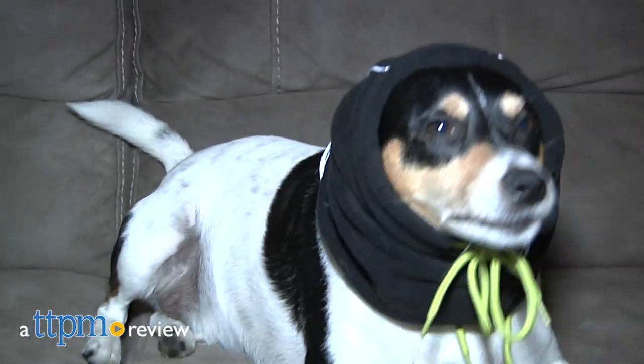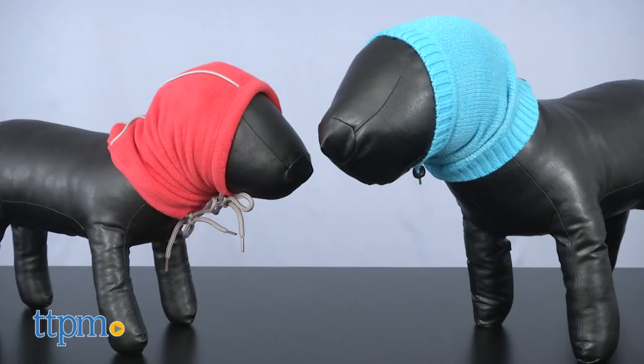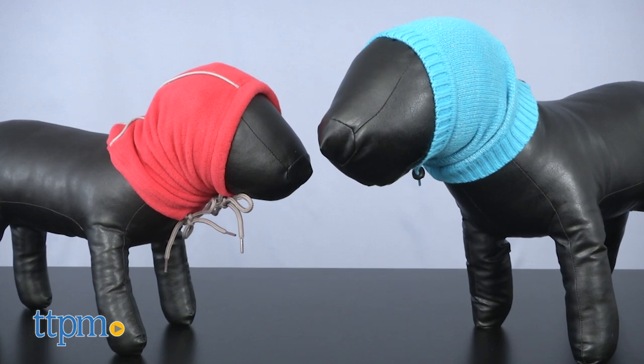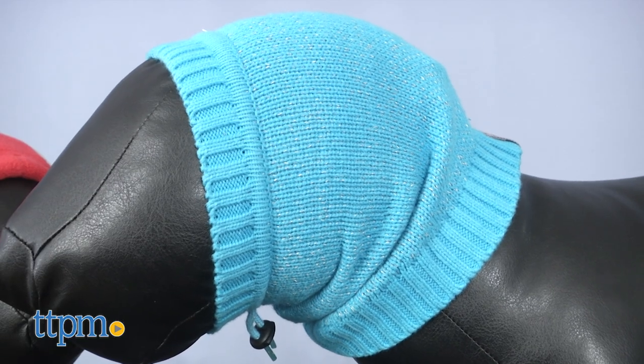Use these on your dog for extra protection from the polar vortex. Hey everyone, Andy the TTPM Pets Dog Dad here, and these cozy accessories are the RC Pets Snoods. These doggy snoods are designed to keep the harsh weather off a dog's head, neck and ears.